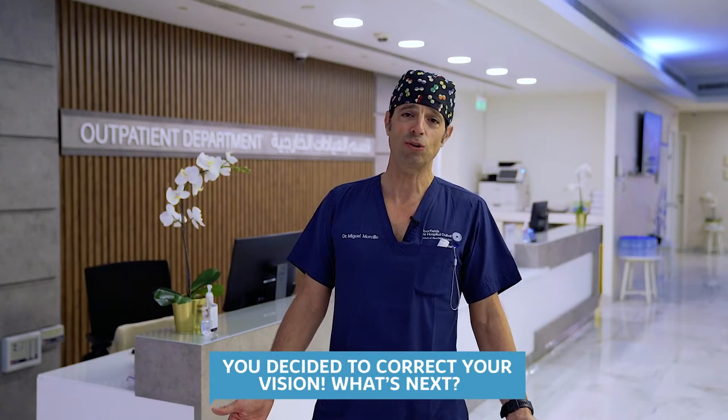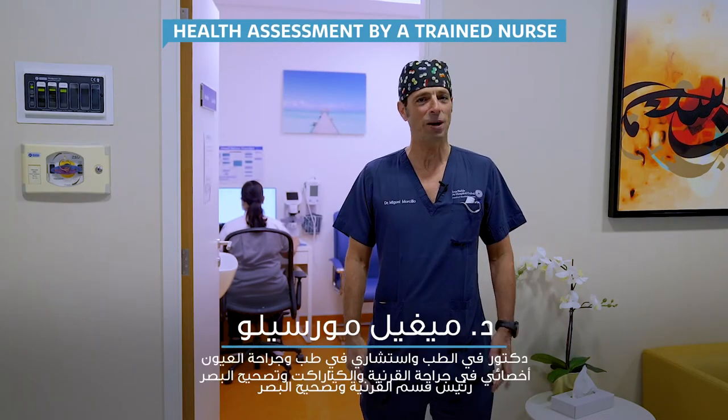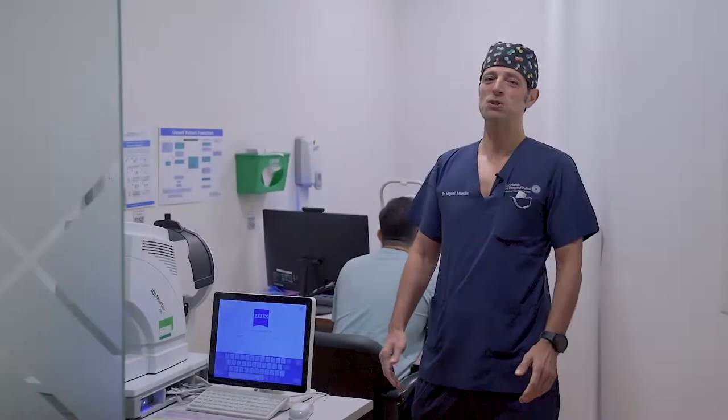Now that you've decided to correct your vision, let me show you what comes next. First of all, you will be assessed by one of our nurses about your vitals and your previous medical history. After the nurse assessment,